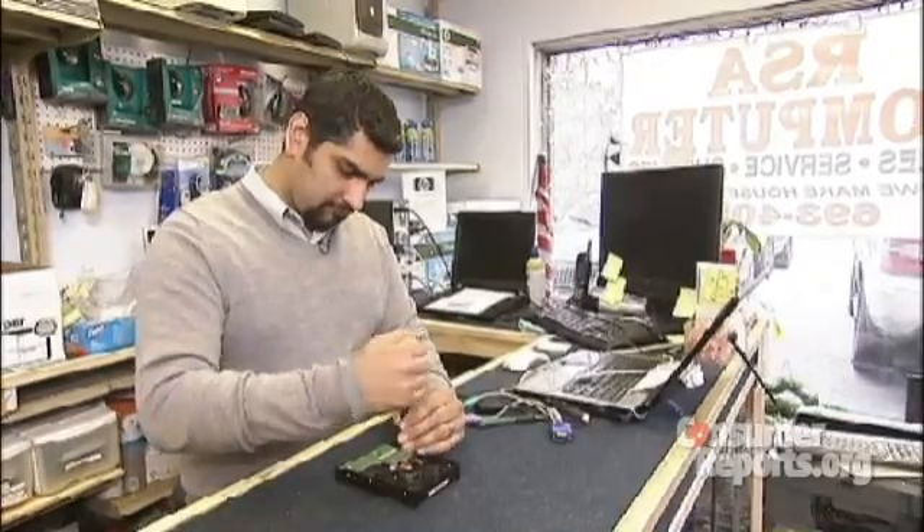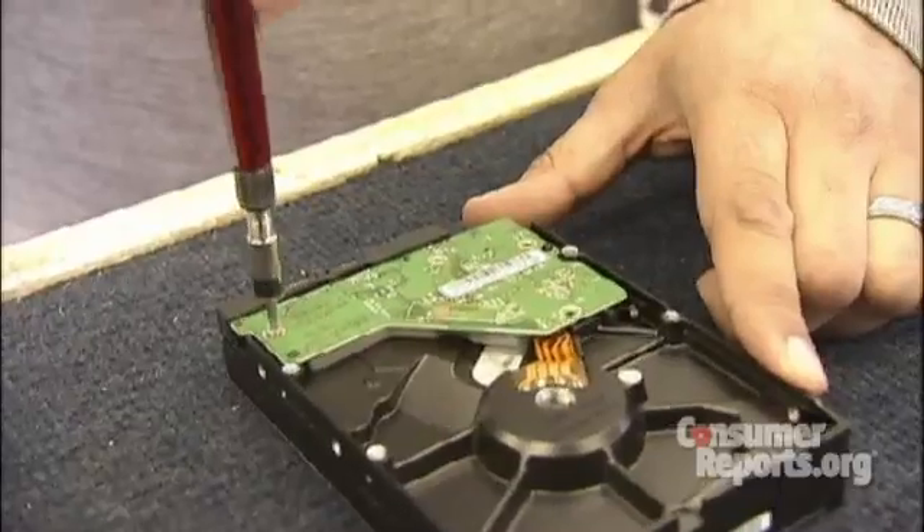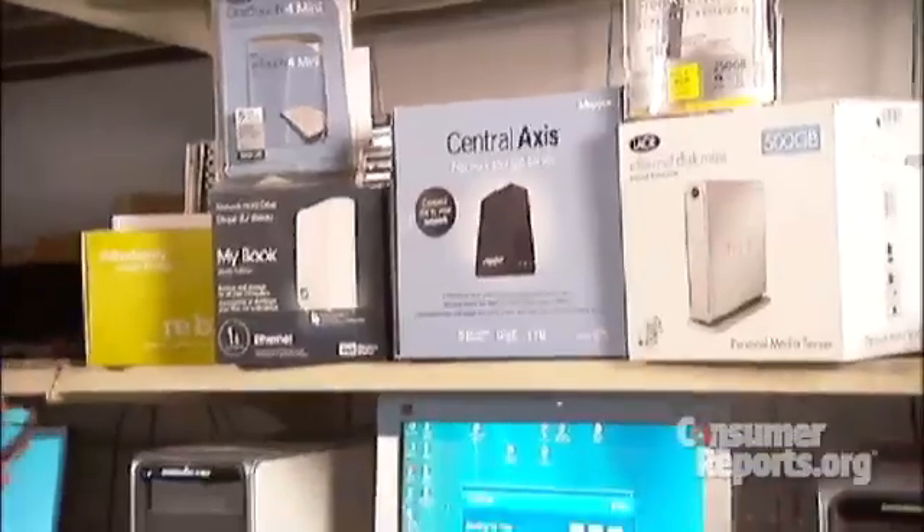Kish Melwani, a computer repair technician, is all too familiar with this scenario. People don't learn until it actually happens to them of how serious it is.